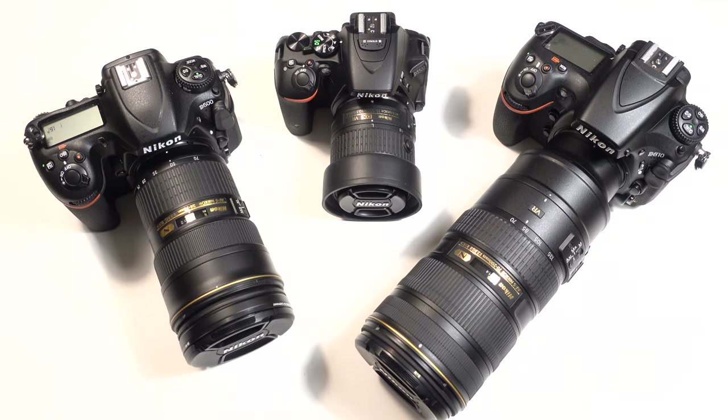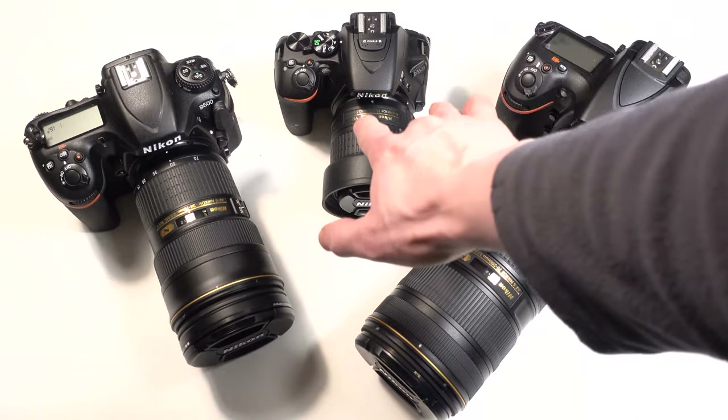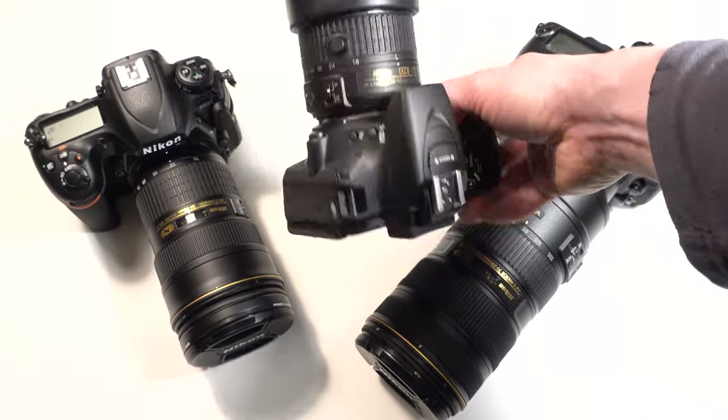The advantages of crop sensor cameras are that they're a lot less expensive — both camera bodies and lenses — than their full-frame counterparts in general, although the Nikon D750 and the D500 are currently about the same price. The other advantage is they're a lot more compact in size, both in body and lenses. This D5500 is almost the size of a micro four-thirds camera.